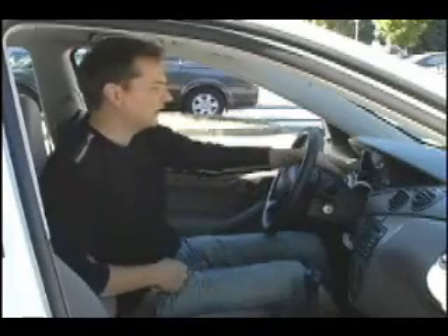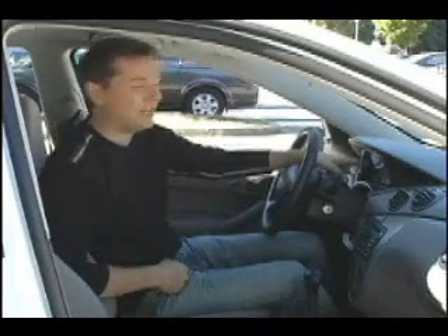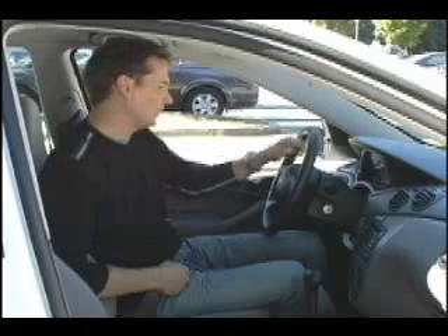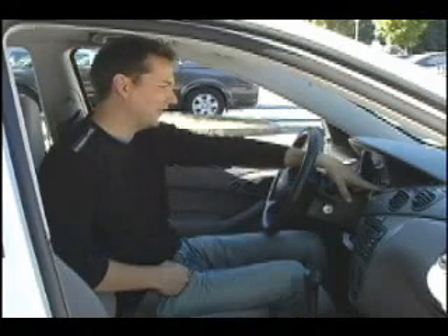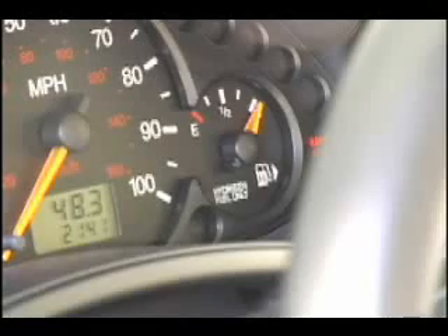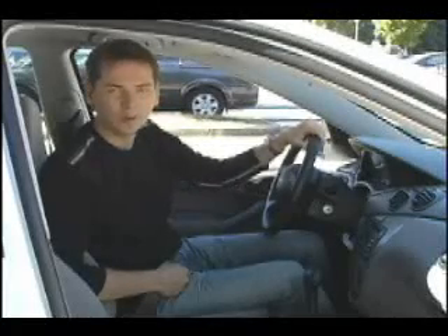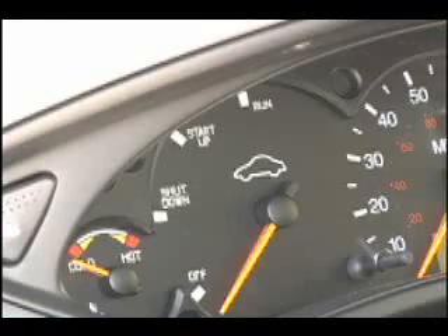Behind the wheel of this fuel cell Focus, the average person probably wouldn't notice much of a difference. They've done a nice job of integrating the technology into a regular car. There are a few subtle differences: instead of a tach, there's actually a gauge that shows the status of the fuel cell — whether it's ready to run, shut down, or off. There's also a sign right underneath the filling gauge that says hydrogen fuel only, and a few lights that tell you if there's any trouble brewing.